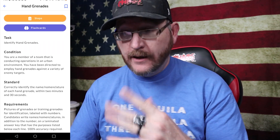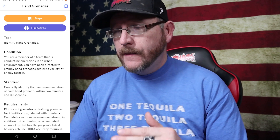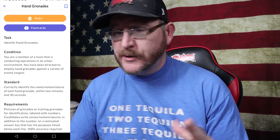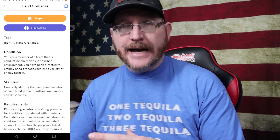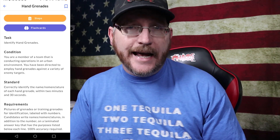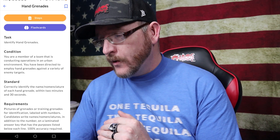For those not familiar with military terminology: for everything you do in the Army, practically, they have a task — what you're supposed to be doing — conditions, meaning what you're using to accomplish the task, and a standard, which covers things like what time limit you have and how the task should be completed successfully. So it breaks down the task, condition, and standard along with all the requirements.